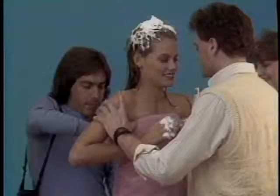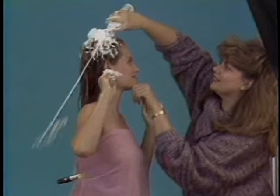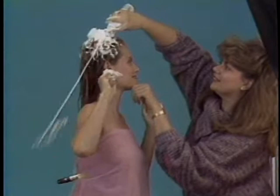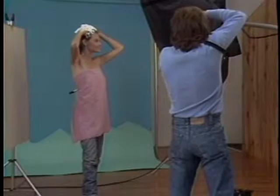On set, adjustments are made: checking that the framing is tight, that the neck is covered, that product foam is applied correctly. Shooting resumes and the photographer calls out, "That's great, Carol!" joking that the beauty product "makes a great floor wax, too."